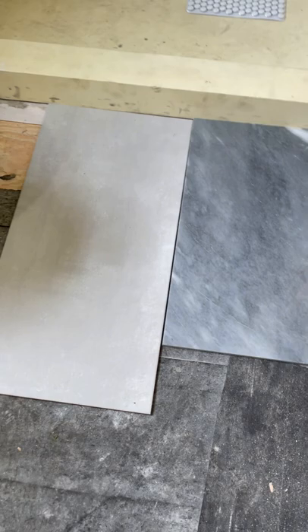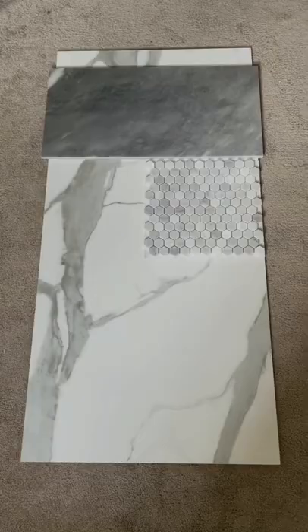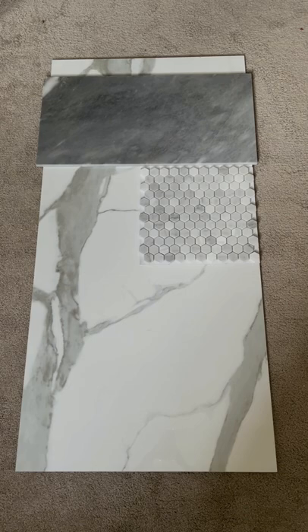Here are our two outside-of-the-shower flooring options. This darker one is real marble, and then this lighter one is ceramic but kind of looks like cement. Here's option number one, option number two, option number three, and lastly option number four — so let us know which one you guys like best.